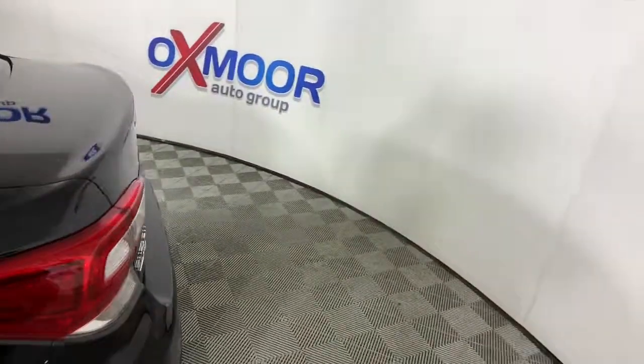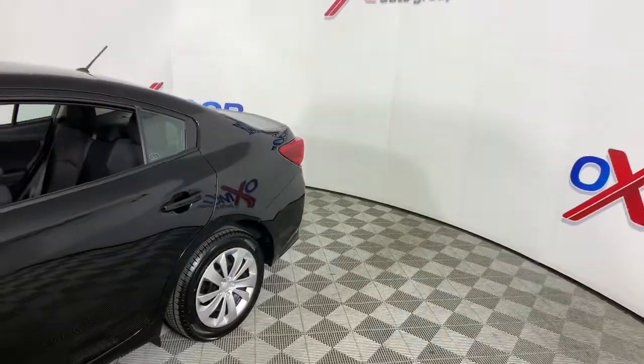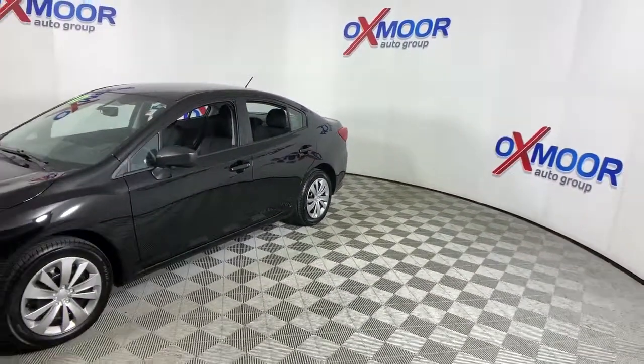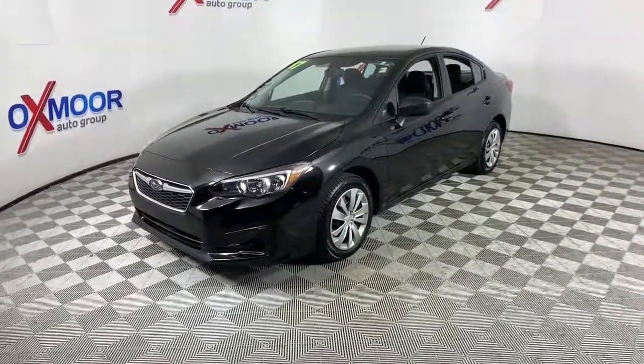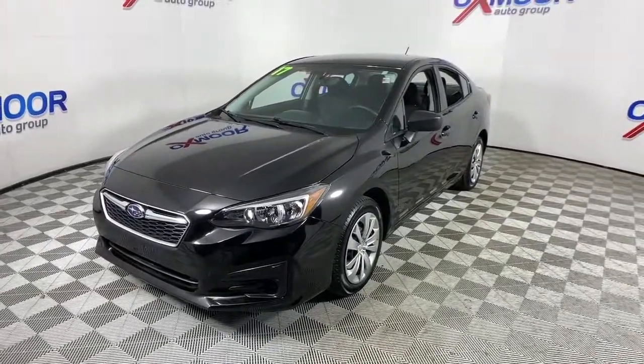Here is a wonderful 2017 Subaru Impreza. With less than 35,000 miles on the odometer, this vehicle provides excellent value. Get the features you want at a surprisingly affordable price with this all-wheel drive Impreza. This convenient compact puts safety first so you can enjoy the drive with confidence.